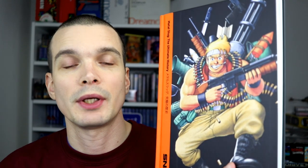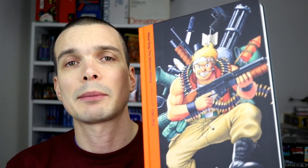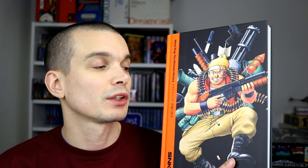Hi guys, so brand new book from Bitmap Books — Metal Slug: The Ultimate History — available for pre-order and about to come out. I've got a few of Bitmap Books' books already: the point-and-click adventure artwork book which is stunning, the Amiga compendium which is awesome. They make amazing books and this one is no exception. It looks absolutely stunning — the history and artwork of Metal Slug. Really heavy hardback, really well made. Let's have a quick look at what's inside.